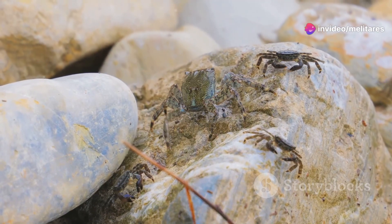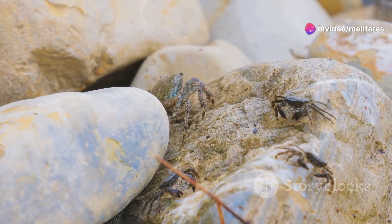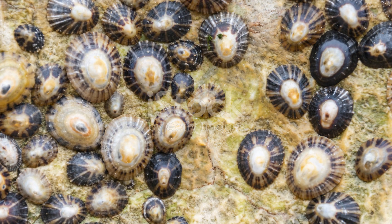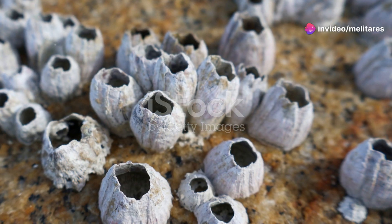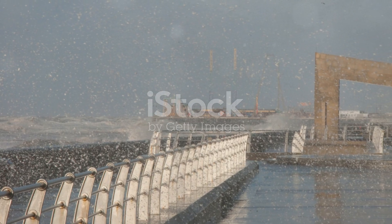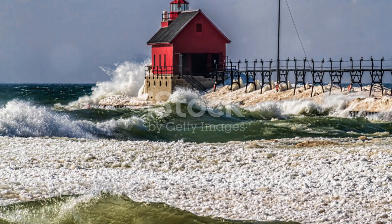But it's not just sea stars that call these shores home. Ever spotted a chiton? These ancient, armoured mollusks cling to the rocks, blending in with their surroundings. Their eight-plated shells make them look like tiny tanks of the sea. And don't forget about the limpets, with their conical shells firmly anchored to the rocks — they use a super strong adhesive to stay put, even against the strongest waves.